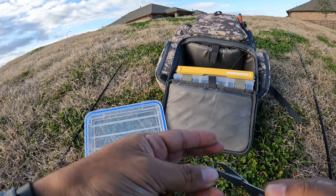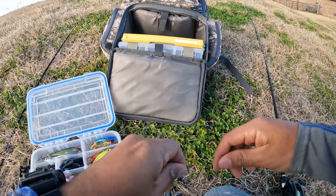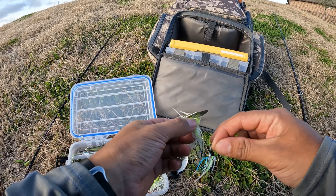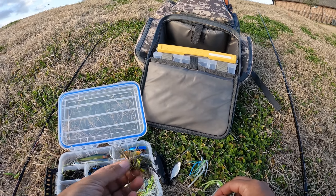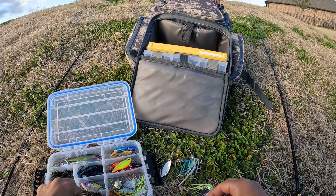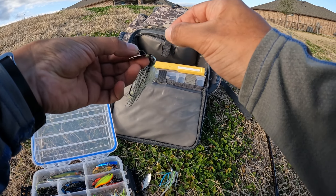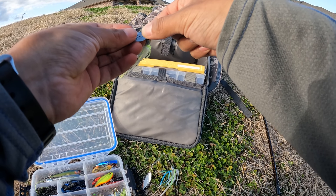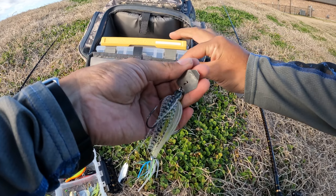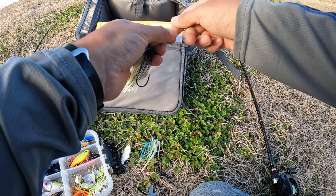I'll show the lure change here. I'm gonna try this Jackhammer — I've caught fish on it before, had a bunch of follows too. This is a little bluegill pattern. I've caught a couple of bass on this one. First time trying the Jackhammer it got bites quick. I'm at about four bass on it, which is pretty good. It's a little shad pattern and it does have that hunting action that people describe.